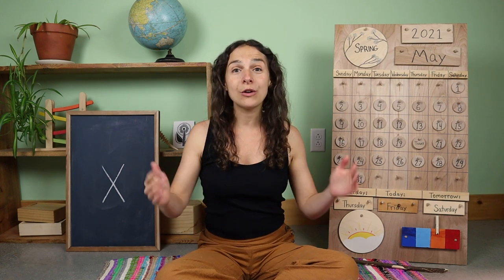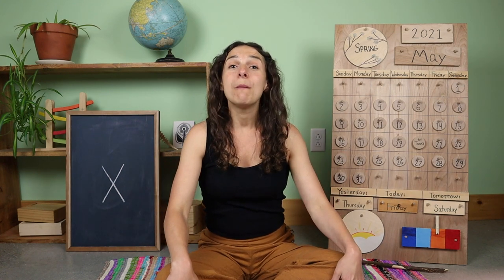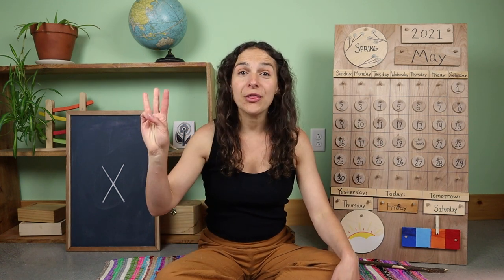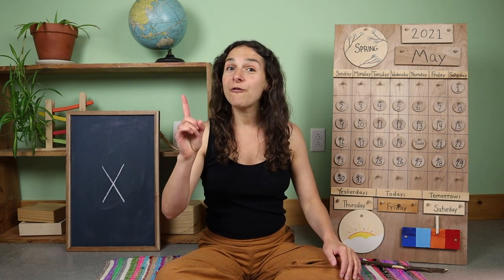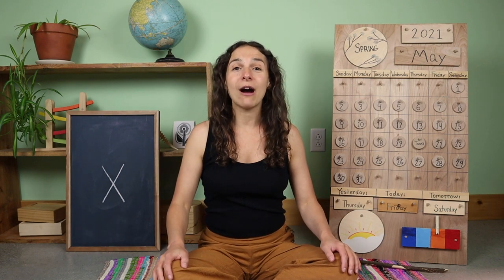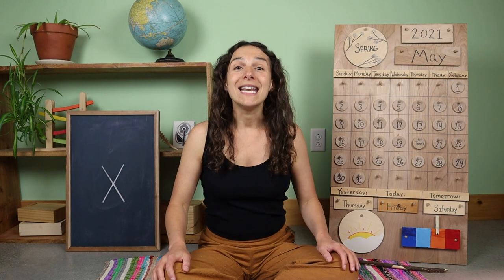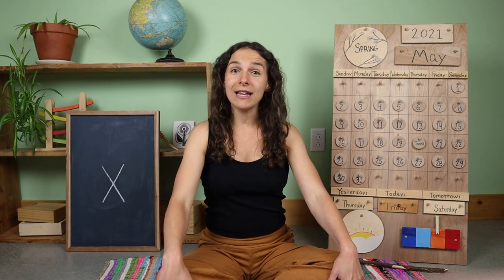I hope that you're having a wonderful morning so far. Before we get started with the calendar and weather chart, let's do three things quickly. First, let's turn on our listening ears. Next, let's put on our thinking hats.